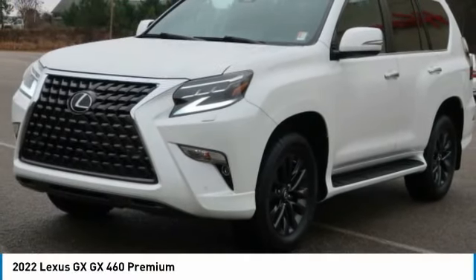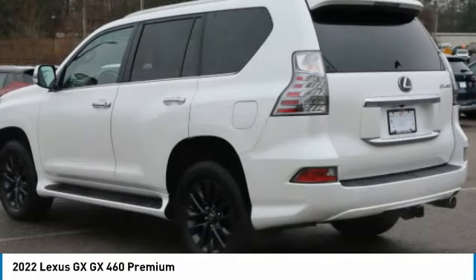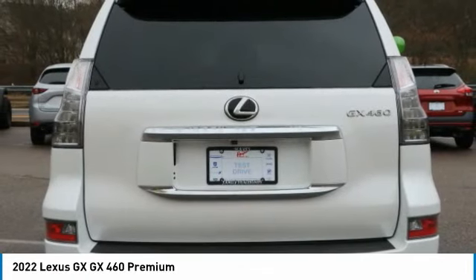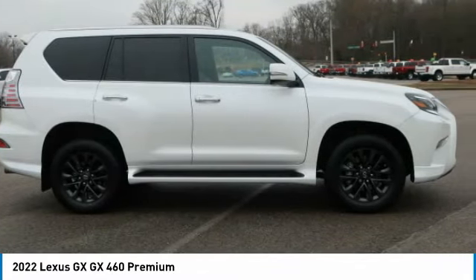Take a look at the 2022 GX. The Lexus GX is a luxurious SUV that provides plenty of hauling functionality with its third-row seating, but also the capability to take off-road. The GX lets you ride in style while still providing you with plenty of versatility.